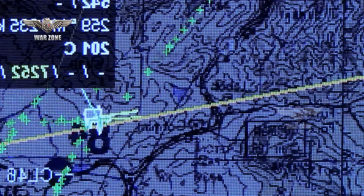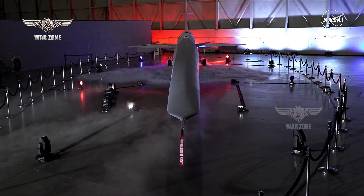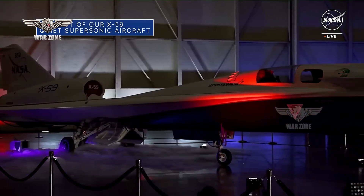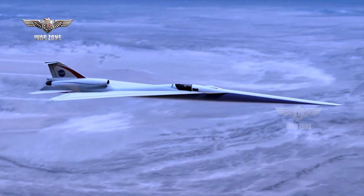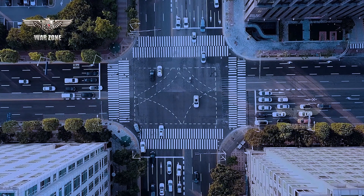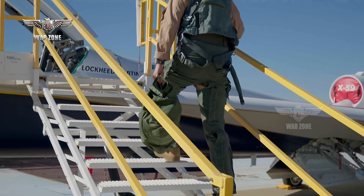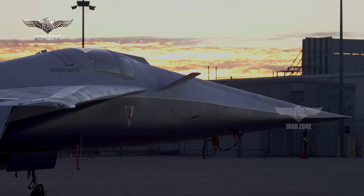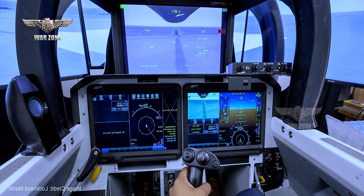The X-59 exhibits some startling features tailored for its exacting mission. Most notably, it sports an incredibly long nose, taking up around a third of its overall length of 99.7 feet, with a wingspan of just under 30 feet. The thin, tapering nose has been tailored to dissipate the shock waves created in and around the supersonic regime, which are responsible for the sonic boom experienced on the ground. The X-59 also has a very unorthodox cockpit arrangement, with the pilot located almost halfway down the length of the aircraft and no forward-facing window at all. Instead, the pilot sees the outside world via the external vision system, specially developed for the aircraft, using a series of high-resolution cameras to feed a 4K monitor in the cockpit.